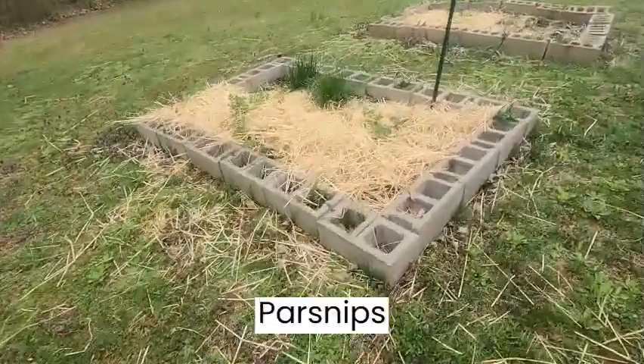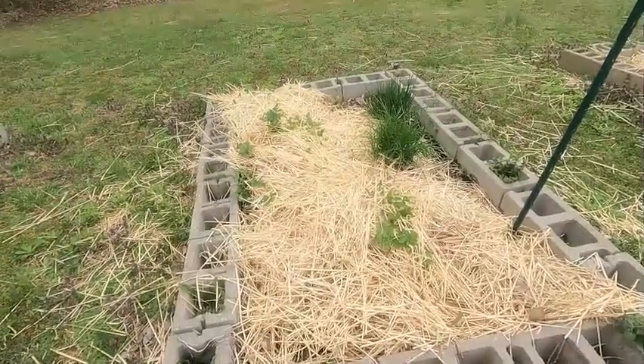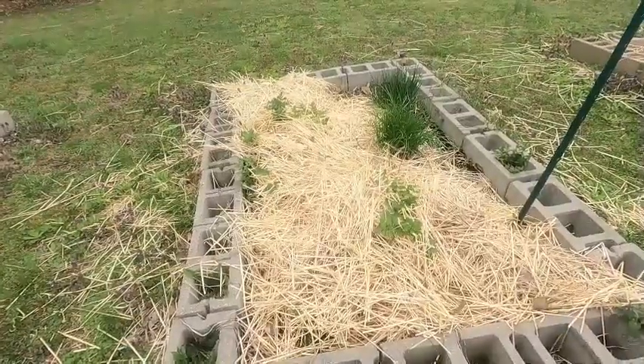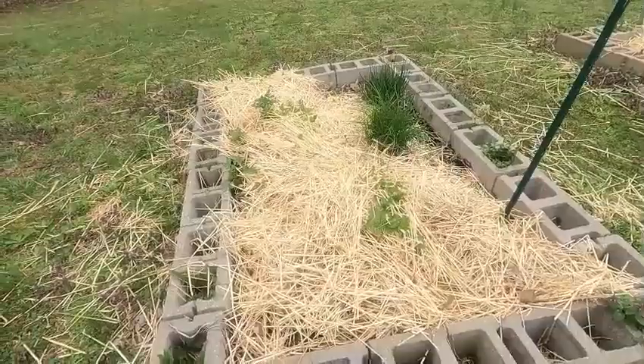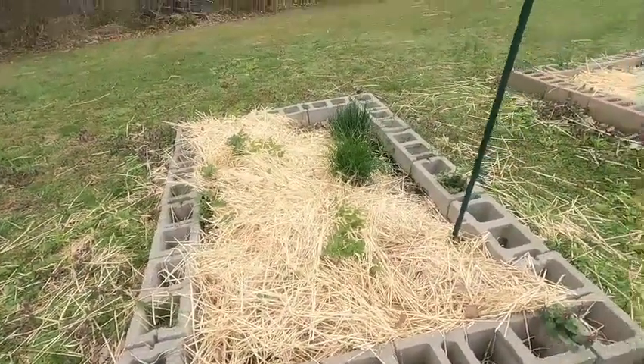This is my parsley that I overwintered. For some reason it's started regrowing. And I've got the chives, so I'm going to have to get out here, take the straw off, dig these up and see if they're woody or if they're still good, and go from there.